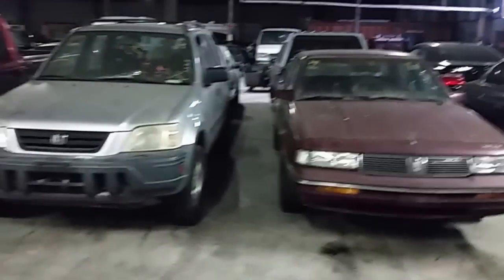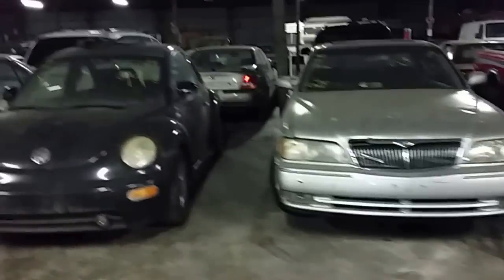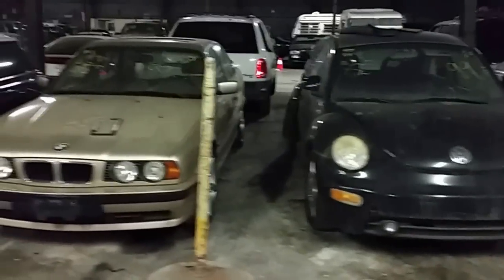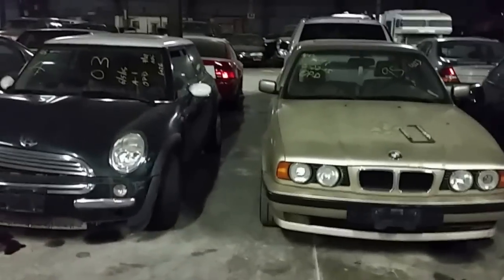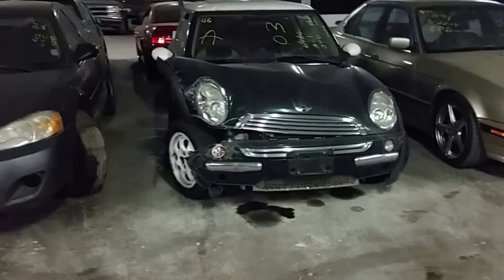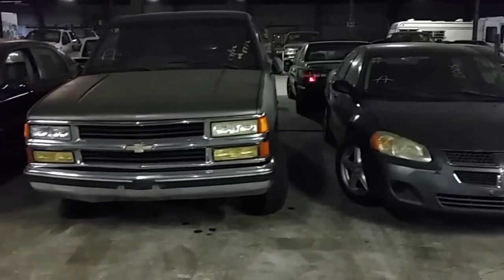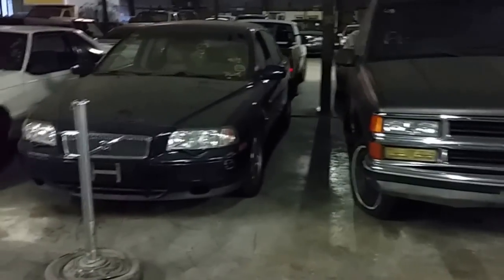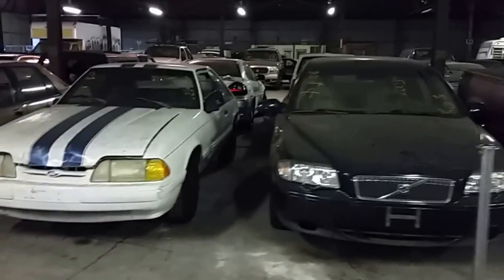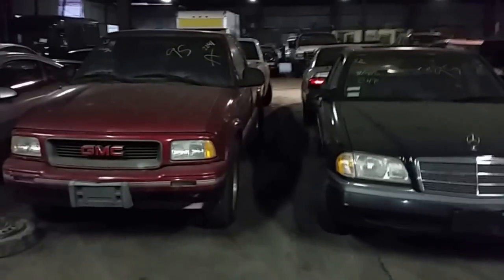Number 40 is a 1988 Oldsmobile Cutlass. Number 41, 1999 Honda CR-V. Number 42, '93 Ford Ranger pickup truck. Number 43, 1997 Infiniti Q. Number 44, 1999 VW New Beetle. Number 46, 2003 Mini Cooper. Number 47, 2005 Dodge Stratus. Number 48, 1990 Chevy C1500 pickup truck. Number 49, 2003 Volvo S80. Number 50 is a 1993 Ford Mustang. Number 51, 1988 Honda Accord. Number 52, 1995 Mercedes C280. Number 53, 1995 GMC Sonoma pickup truck.